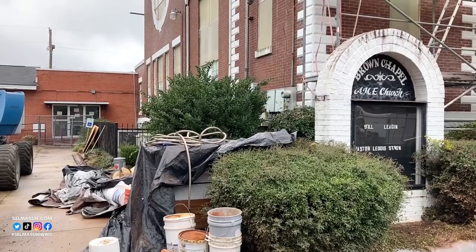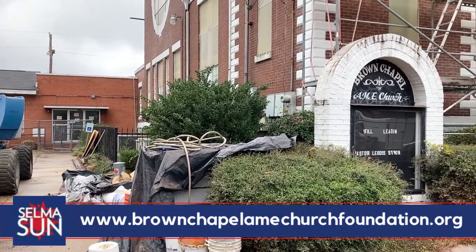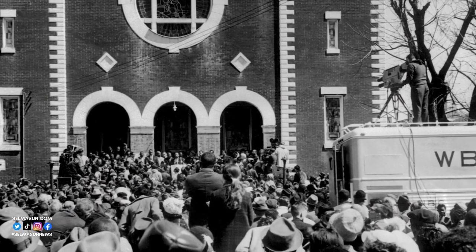Complete information is at brownchapelamechurchfoundation.org, or just put in Brown Chapel Church Selma in your search engine and it'll pop up. Brown Chapel was the starting point for the 1965 voting rights marches.